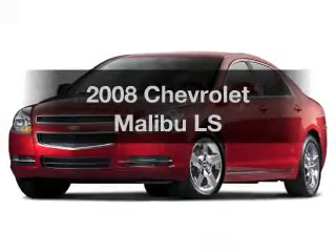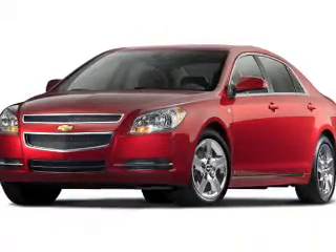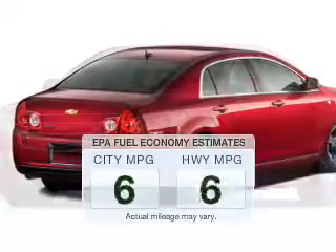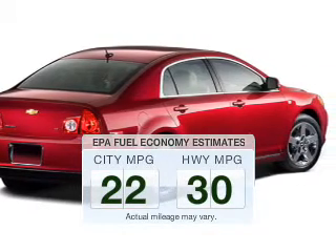Get noticed in this 2008 Chevrolet Malibu. Find everything you wanted to ride under one roof with this vehicle. Save your money — make fewer trips to the gas station when driving this fuel-efficient vehicle.